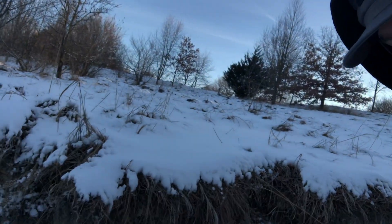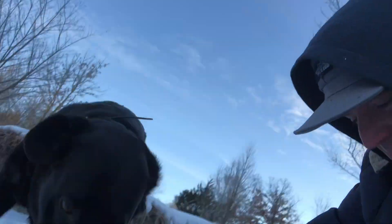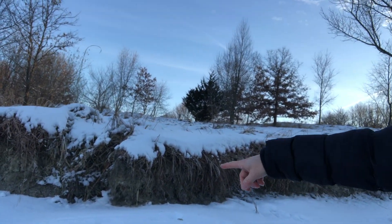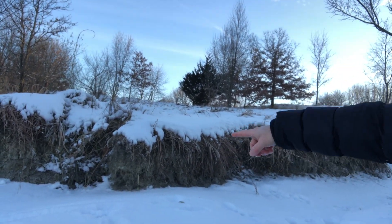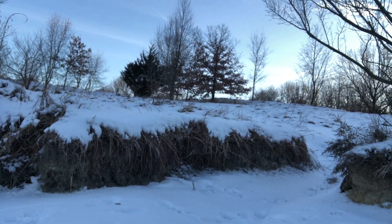Basically where that came from was this layer right here. This layer of earth that you see — that's where the clay is coming from. And that's what gets you the strip mining — that's how the clay comes out.